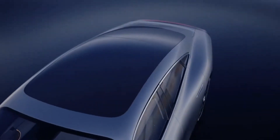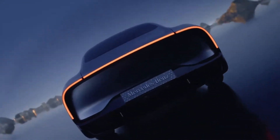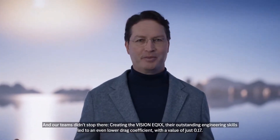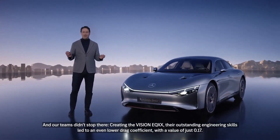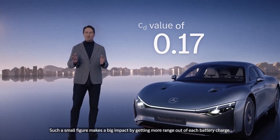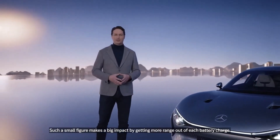The Vision EQXX started just 18 months ago as a visionary technology program, advancing in ways we never thought possible. With the EQS, we brought the most aerodynamic production car to the world, and our teams didn't stop there. Creating the Vision EQXX, their outstanding engineering skills led to an even lower drag coefficient with a value of just 0.17. Such a small figure makes a big impact by getting more range out of each battery charge.